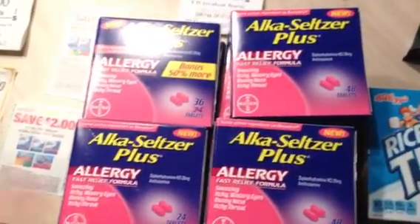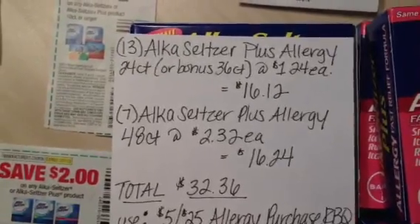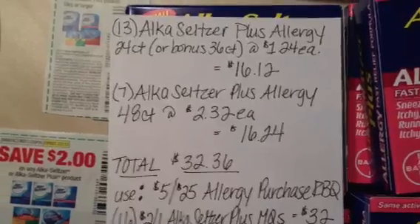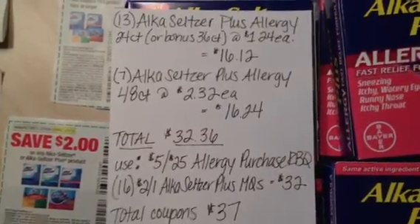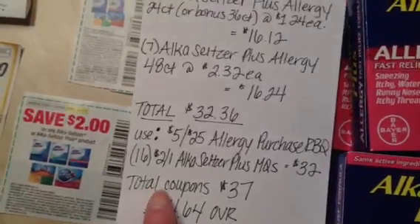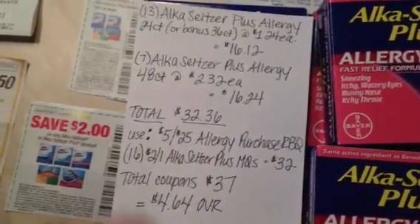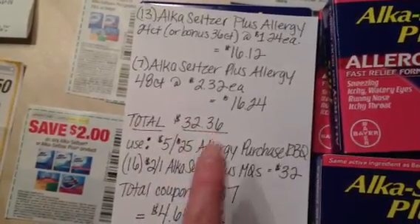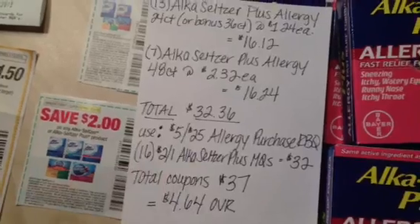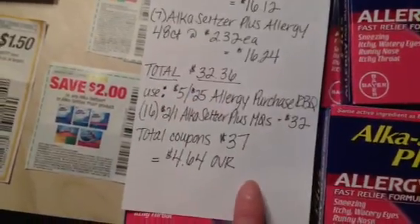I'm running out of time, so let me show you this Alka-Seltzer deal. A while ago I showed you these were 50% off — they're now down to 75% off, and here's how I worked a little overage. The 24-count or bonus 36-count is $1.24; I picked up 13, totaling $16.12. The 48-count is $2.32 each; I picked up seven, totaling $16.24 — a grand total of $32.36 in Alka-Seltzer. I used a five off 25 Allergy Purchase Redbox coupon and 16 of the $2 coupons from the 1/6 or 1/27 SmartSource, totaling $32. I bought 20 items but because they totaled $32.36, any more $2 coupons would have beeped. So I used 16 to get down to $0.36 out of pocket, and my five off 25 gave me $4.64 in overage.